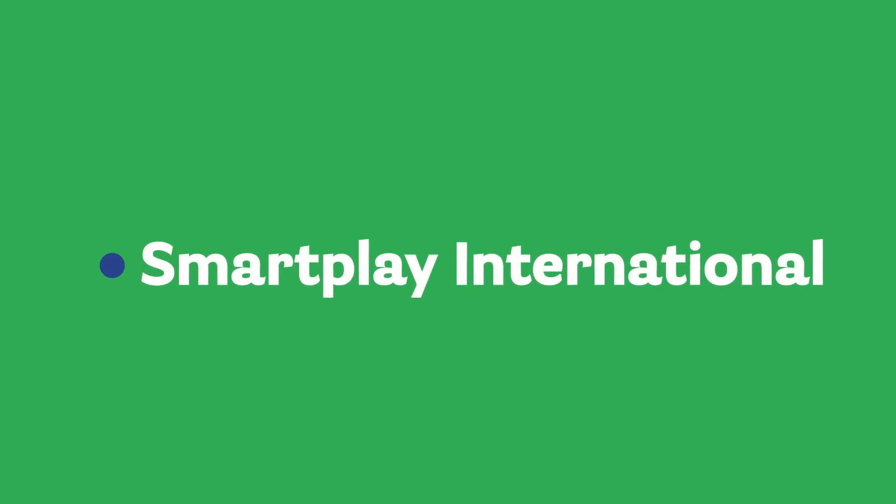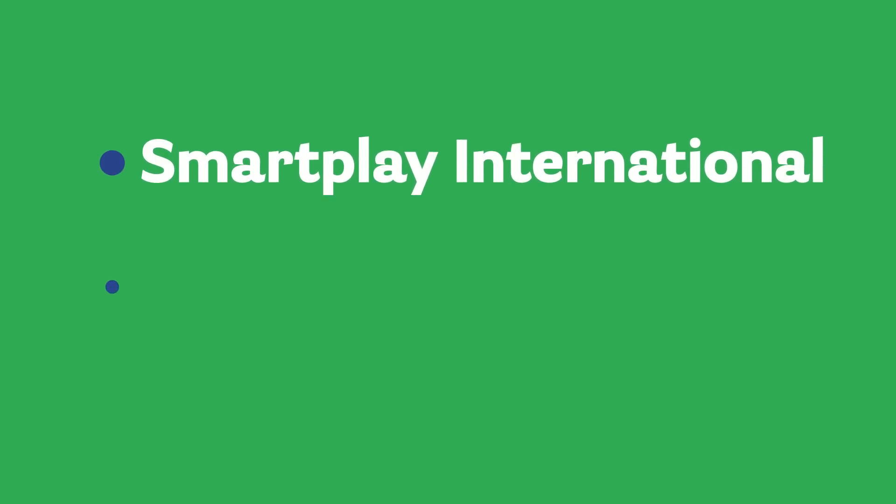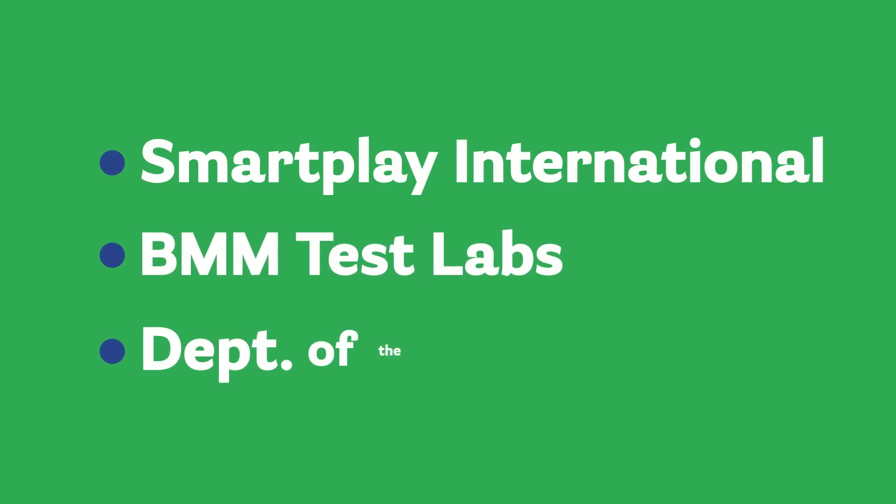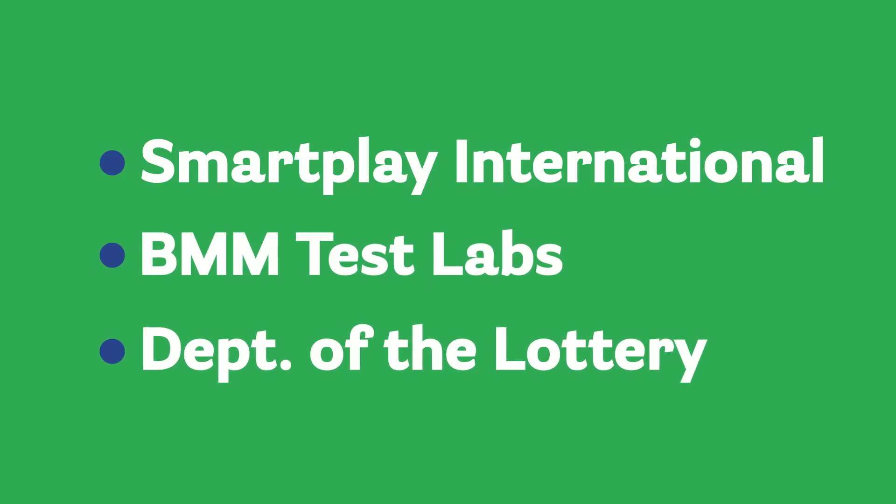The system was built by SmartPlay International and is certified and independently tested by BMM Test Labs, both international leaders in the gaming industry. The system can't be changed without direction from the Department of the Lottery, the manufacturer, and the independent certifier.